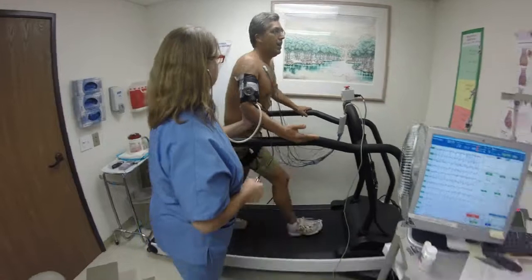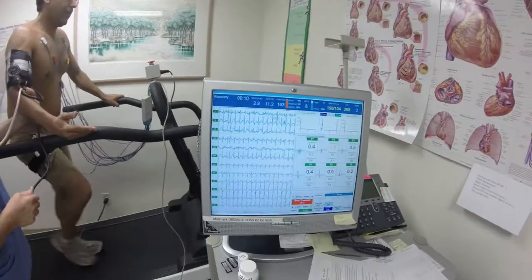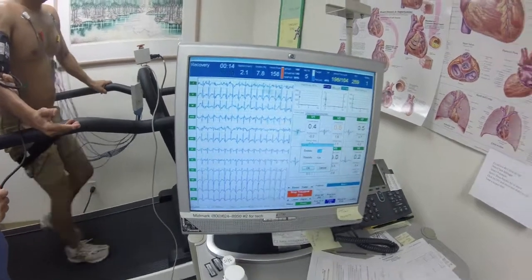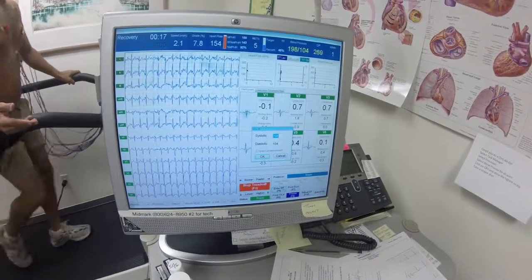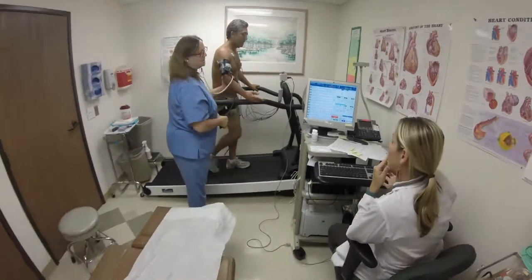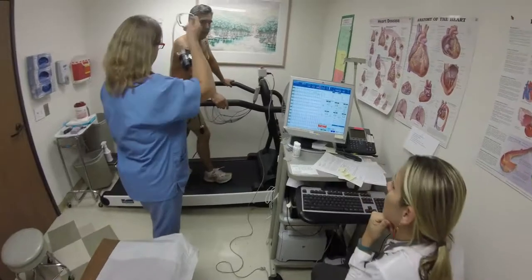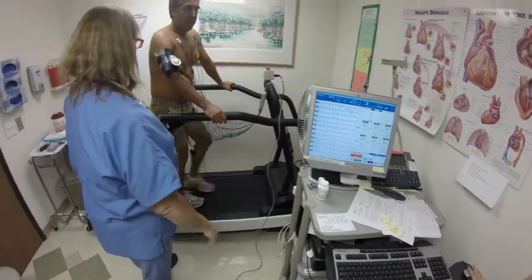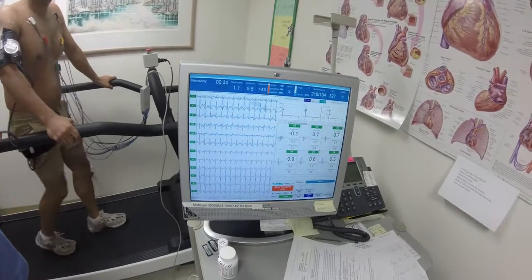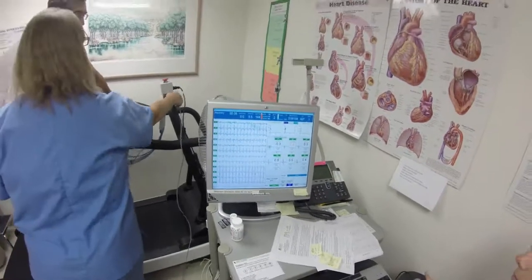Recovery phase — it's going to slowly just slow down and level off. Is this the eleven-minute mark where he hit his max? Yes. 218 over 104 — you're going to check blood pressure here. Blood pressure 218 over 104. Now bring it to a stop. METs are down to two.